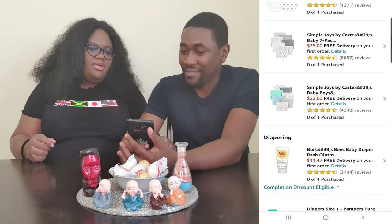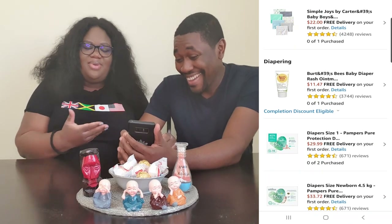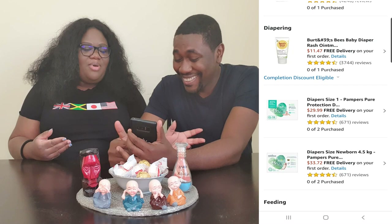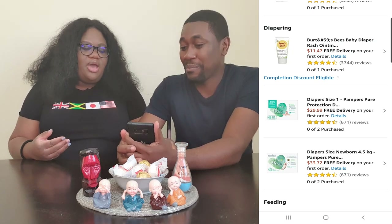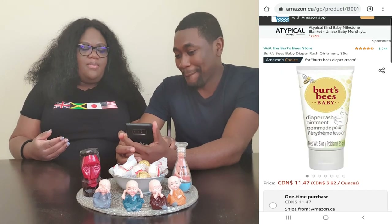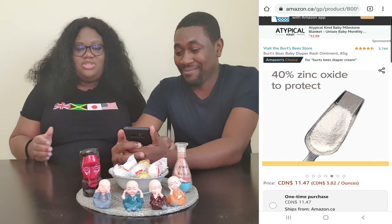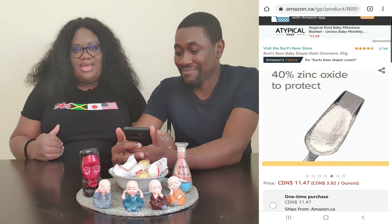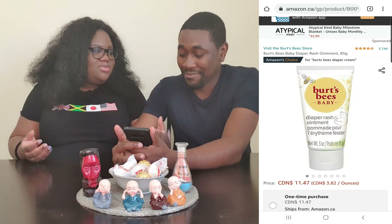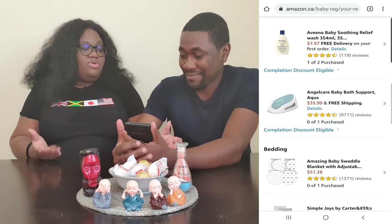Then for diapering. Under the diapering section, we chose to go with the Burt's Bees Baby Diaper Rash Ointment. I'm not sure if that's the best brand for a baby, but I've used Burt's Bees before personally and I liked it. The adult Burt's Bees product was really good for me, and this version is made for babies.